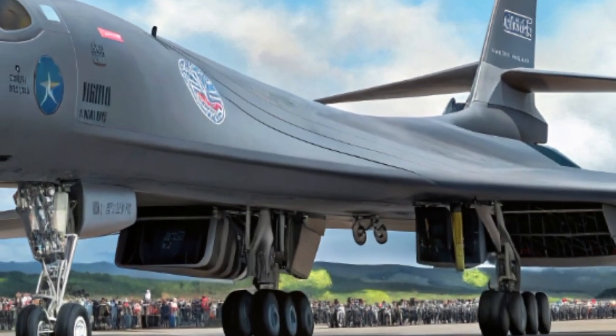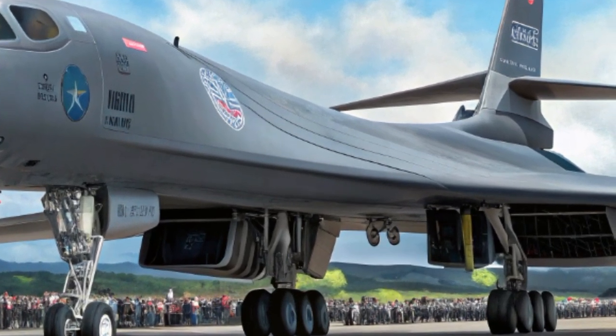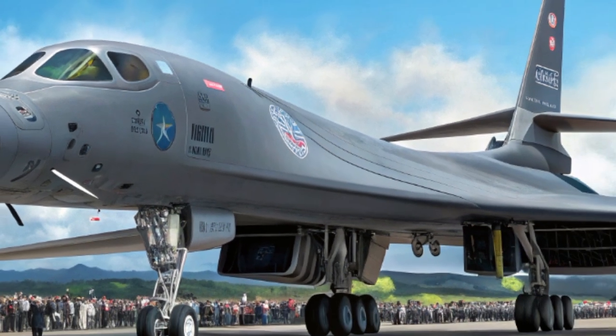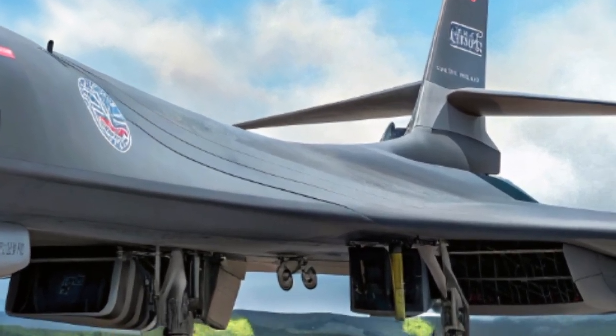Modern avionics packages give the aircraft better fuel efficiency, lower maintenance downtime, and a more responsive flight experience, even at high speeds and low altitudes. What makes the 2025 B-1B stand out is its renewed role as a flexible strike platform.